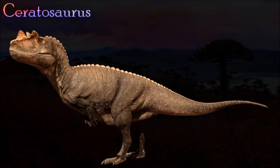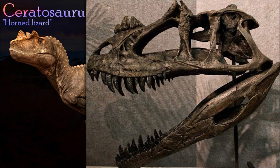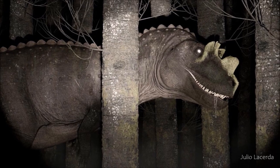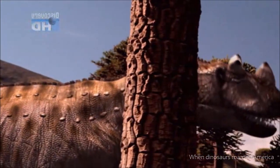Ceratosaurus was a formidable and frightening predator. Its name is a reference to its rounded nasal horn, but it also had tall triangular or rounded horns in front of its eyes. It had a large, deep skull that was well suited for a life of preying on large animals. Unique among theropods, Ceratosaurus had a continuous row of flat bony plates known as scutes running along its neck, back, and tail, which was deep but narrow.